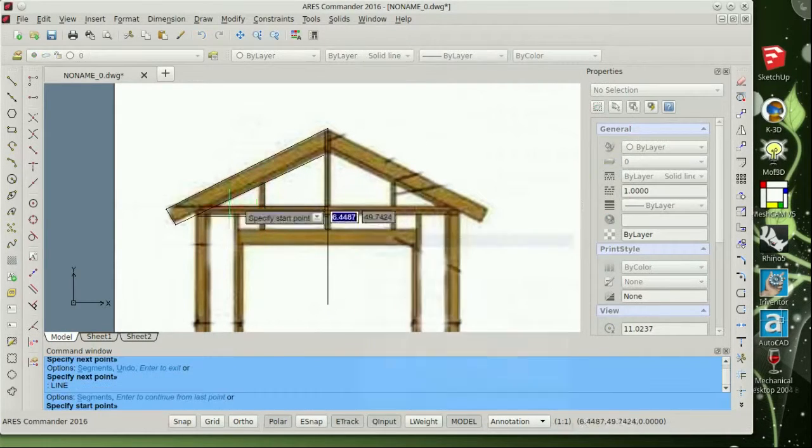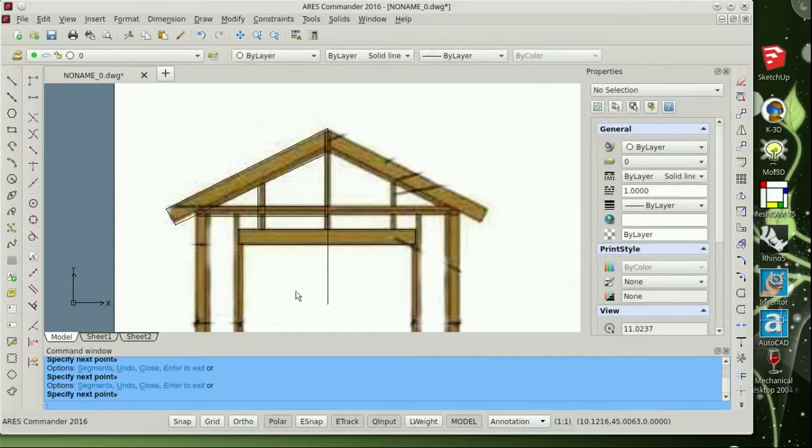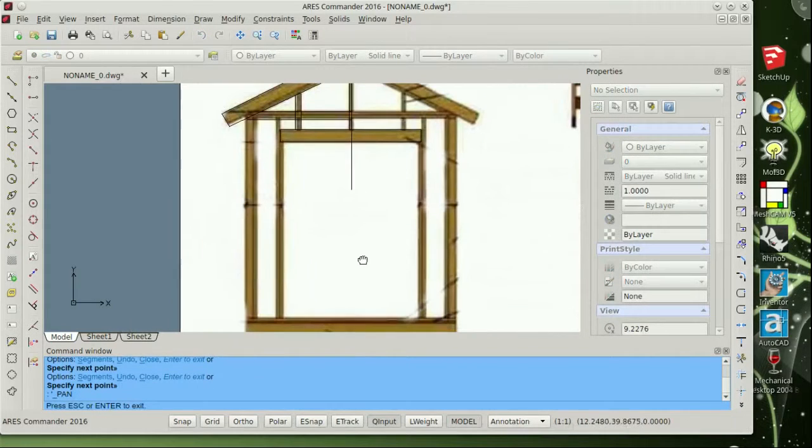Today, I'm doing a tracing based on a web graphic, just for fun. If I was going to build this garden shed, I would like to have a drawing of it. Maybe you guys can create something of your own in this way — give it a shot.